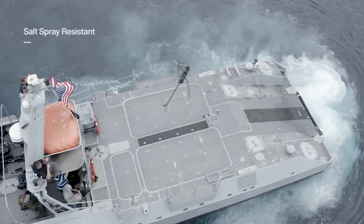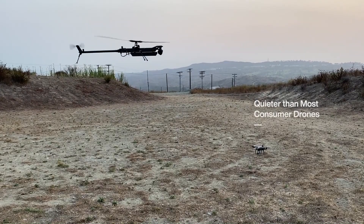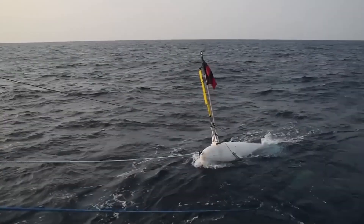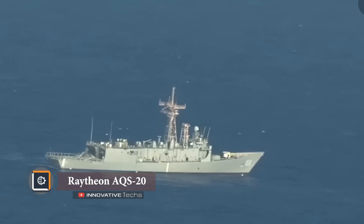The most intriguing feature of the fuselage is its foldability, allowing the UAV to be transported in a carrying case. In addition to these features, the drone is electric.